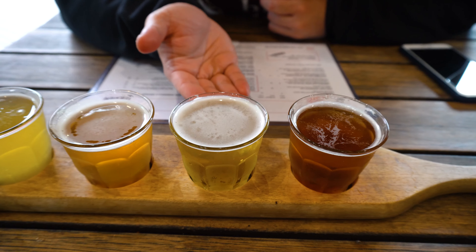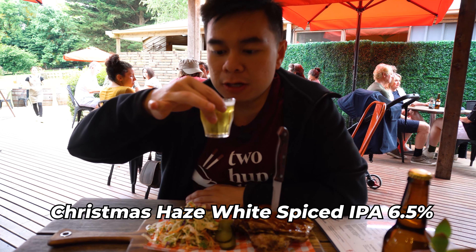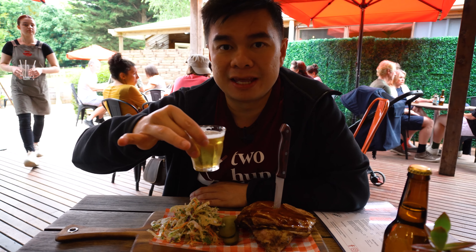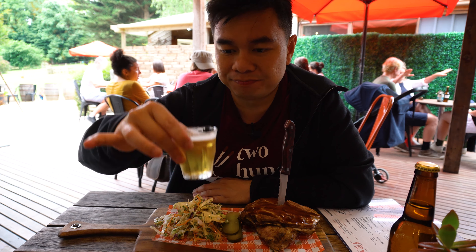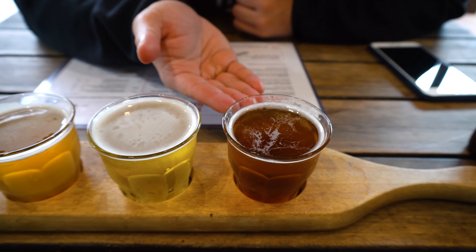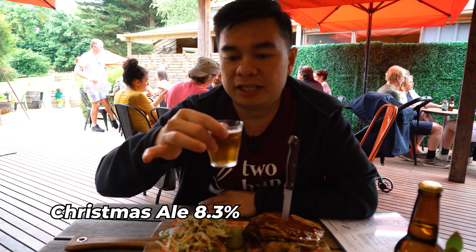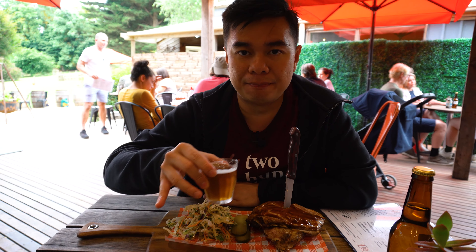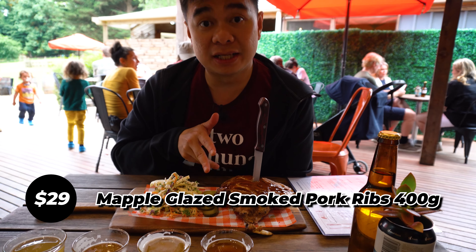These two here are actually the Christmas specials. The first one is Christmas Haze with White Spice IPA — really fruity, and I can taste a little bit of orange hint on it. Really nice. This one here is the Christmas Ale — definitely the fruitiest amongst the four of them. They are also really popular with the food. We ordered the pork ribs — 400 grams — with slaw and pickles as well.